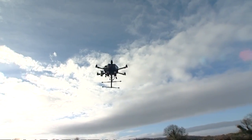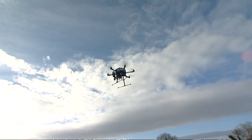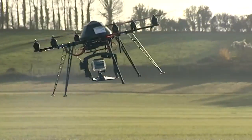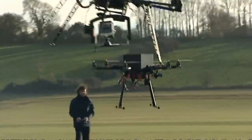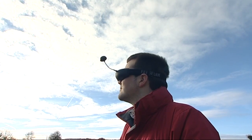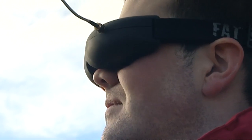The propellers were bought from hobby stores. The technology on board was not. These drones, designed and built at Bristol University, are carrying precise radiation sensors and on-board thermal cameras. And if the control devices look a bit incongruous, the mission is all too serious.